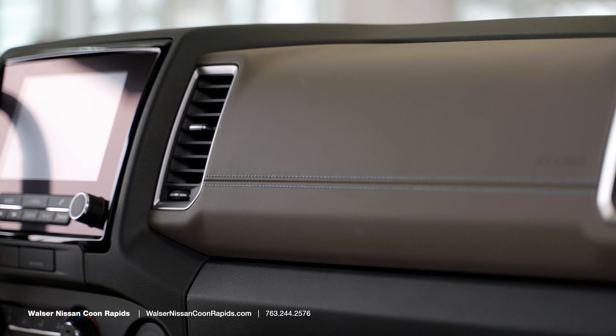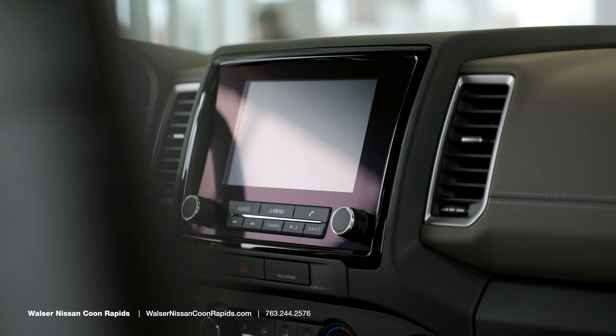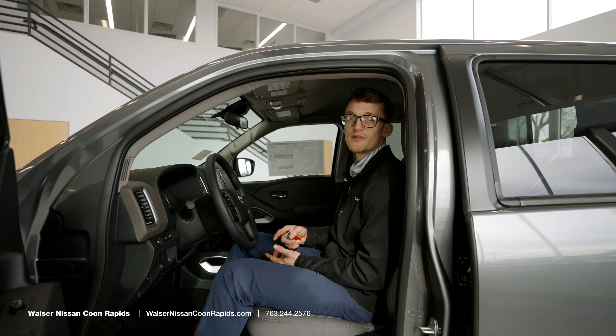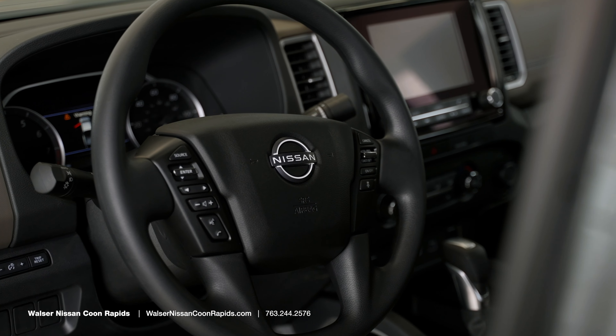On the inside there are a few changes. You now have a seven-inch touchscreen display, available at nine inches if you decide to upgrade. It does have Safety Shield 360 as a technology package, which includes lane departure warning, blind spot warning, forward and rear automatic braking, and rear sonars.